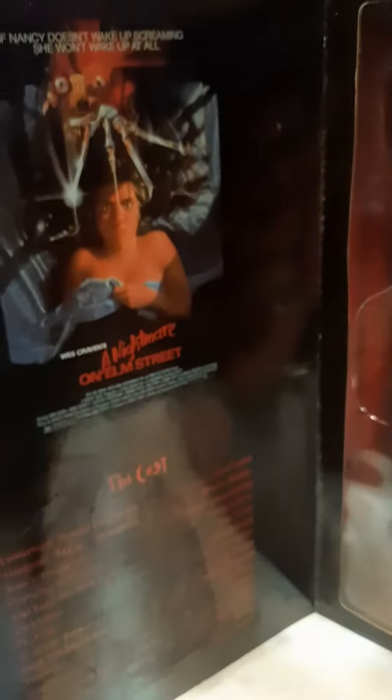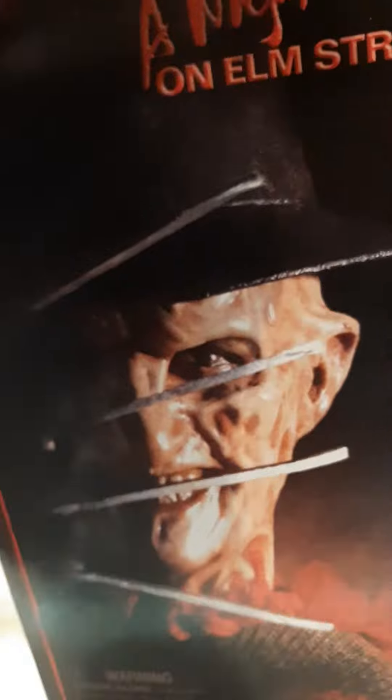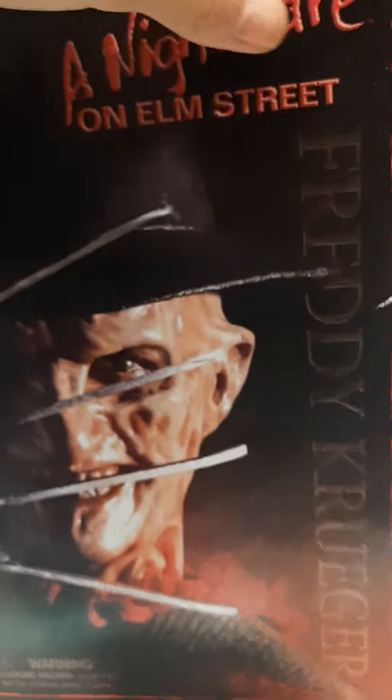I already took Freddy Krueger out and kind of customized them already too. But this thing — what a deal I got on it. It's very hard to find these things, but here, I think there's one of the clothes now.